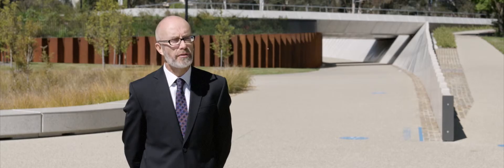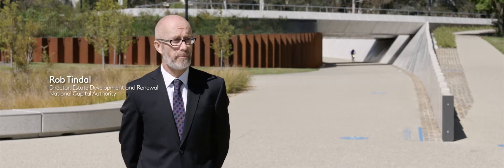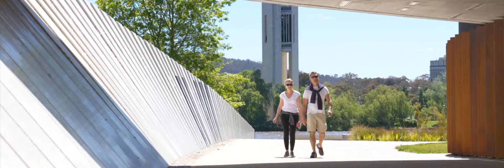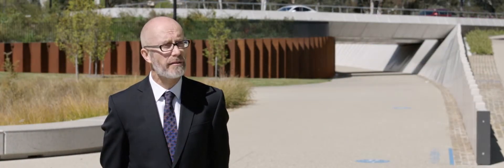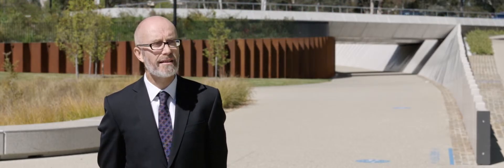Byron Place Crossing is a vital link in the Central Basin Loop around Lake Burleigh Griffin. It's traditionally been a very popular walking and riding loop for visitors to the national capital as well as Canberrans themselves. Of course there are other quite wonderful areas in Canberra to walk and ride, but the Central Basin has special meaning, it has special significance and it's particularly beautiful.